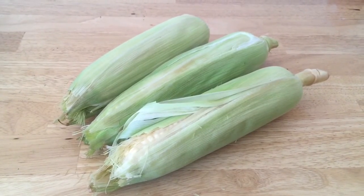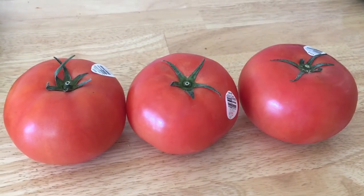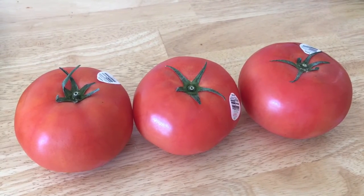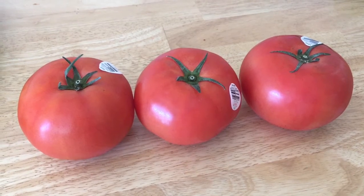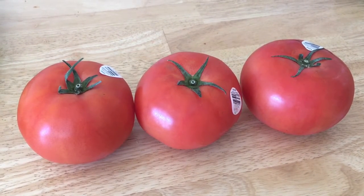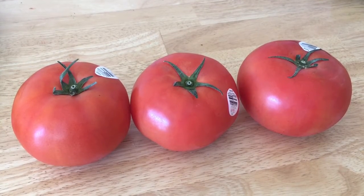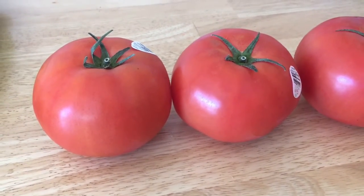Only 75 cents for the corn — I price matched at a quarter a piece. Only 58 cents for three really nice looking tomatoes. I price matched these at 33 cents a pound, which is a really good deal because this kind of tomato is normally a lot more — not like the Roma tomatoes you find cheap, but the regular round tomatoes.